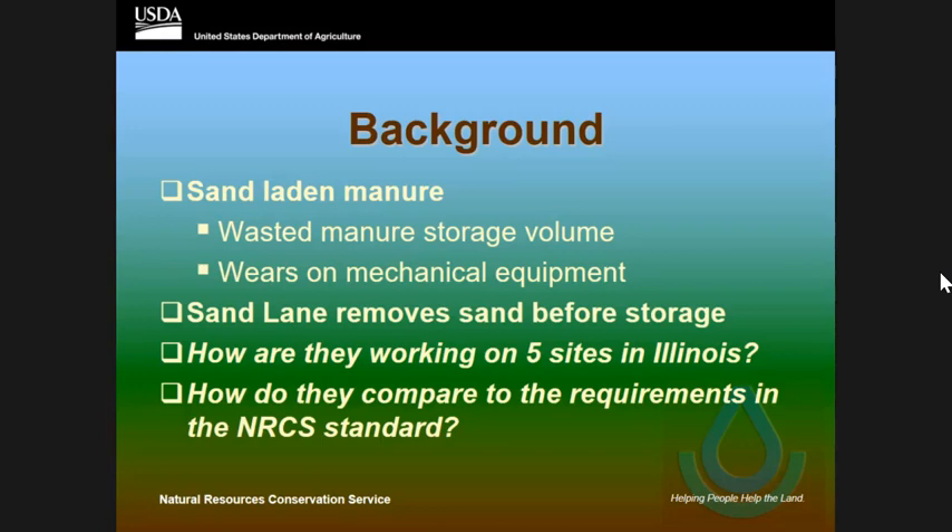The criteria include a hydraulic retention time of three to five minutes for the sand separation lane, and also a flush velocity in that sand separation lane of one to two feet per second. I wanted to see how these actually work with that criteria.